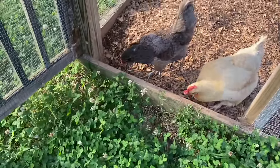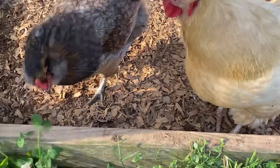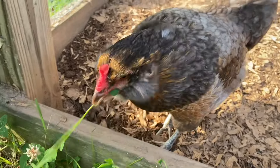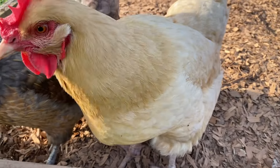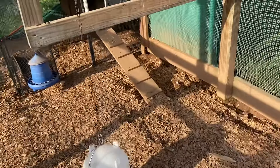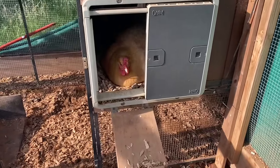I'm letting them out — hey baby girls! That's Penny. That's Mocha, she's an Easter Egger, she makes green eggs. And that's a Buff Orpington — it's Penny — and then that is an Easter Egger who makes dark brown eggs. This one right here makes dark brown eggs.